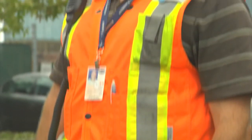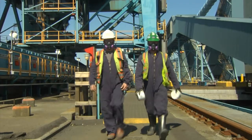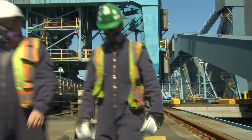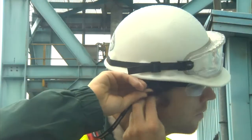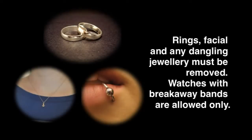Depending on where you are working, other PPE may be required. For example, at Berth 1, respiratory masks and hearing protection must be worn and you must be clean shaven. No jewelry is allowed except for watches with breakaway bands. Please remove all rings, necklaces and facial piercings before going to work.